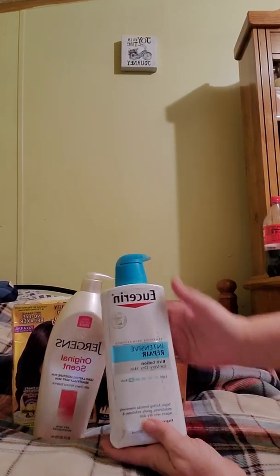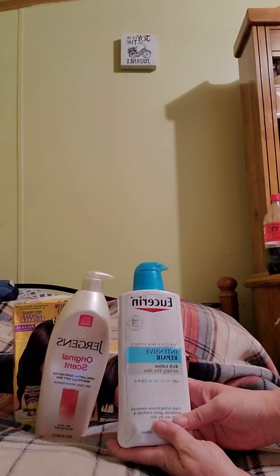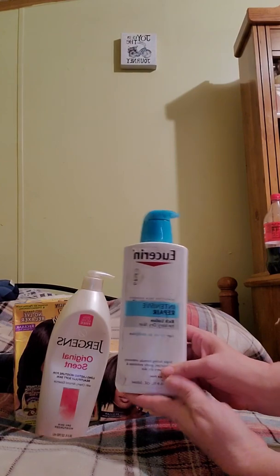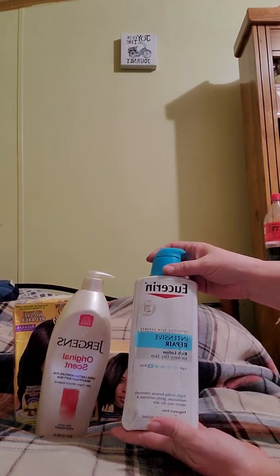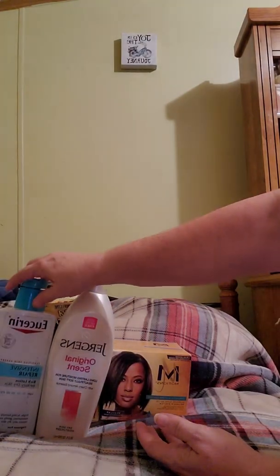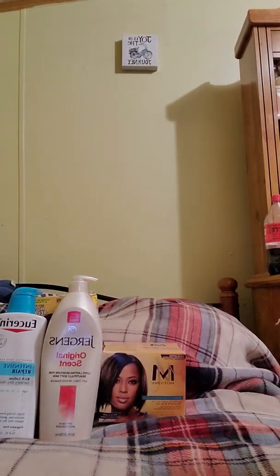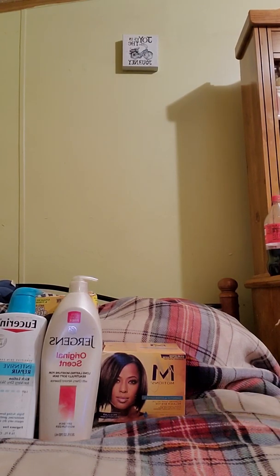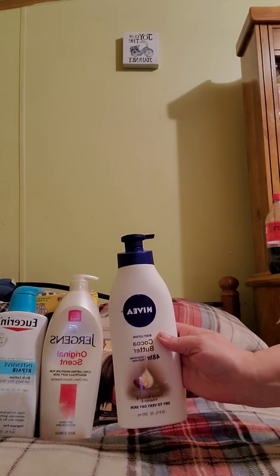I got the Eucerin intensive repair rich lotion for very dry skin. These were a dollar to a dollar fifty a piece, I can't quite remember. And then I got the Nivea cocoa butter 48-hour — like I said, I think they were a dollar fifty each.